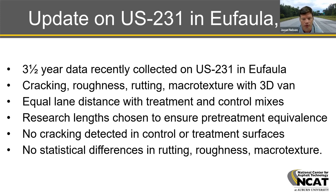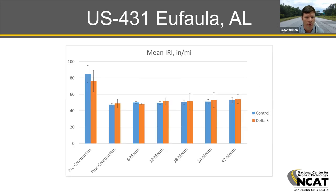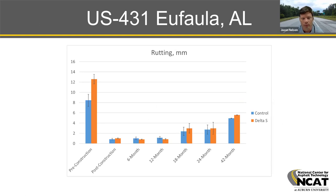Ride, rutting, and macro texture show no statistical difference to the control section. Looking at the numbers, both sections are tracking along well together. Ride for both the control and Delta S sections are currently near 50 inches per mile. Rutting for both the control and Delta S sections is less than a quarter of an inch, and again they show no statistical difference in performance.